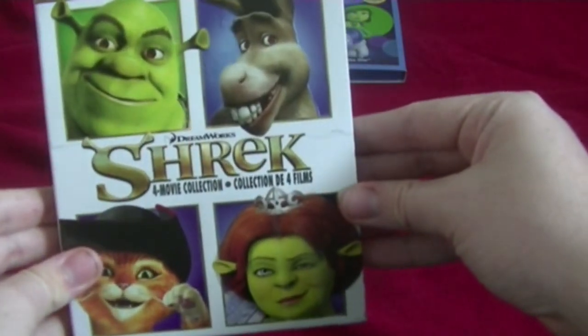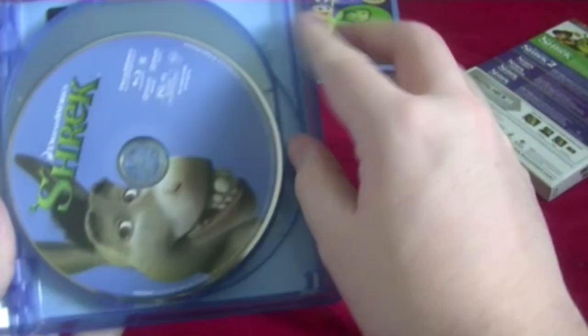Next is the Shrek 4 Movie Collection — all four Shrek movies in one. Here's the front, spine, and the back. Here are the first four movies: Shrek 1, Shrek 2, Shrek 3, and Shrek 4.